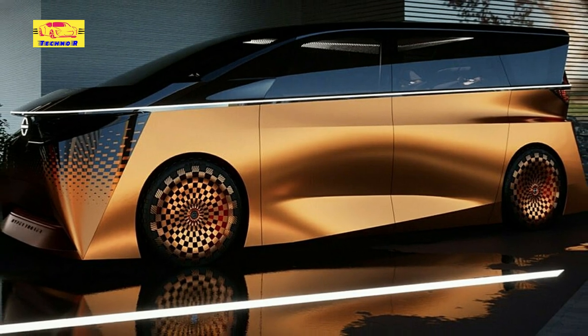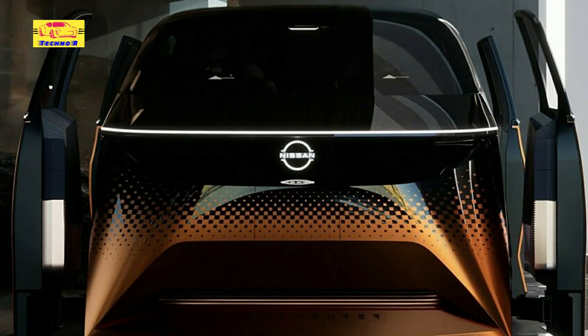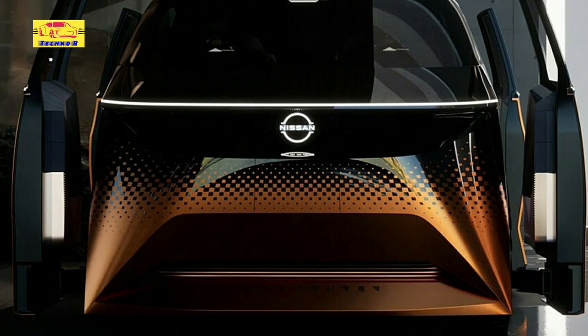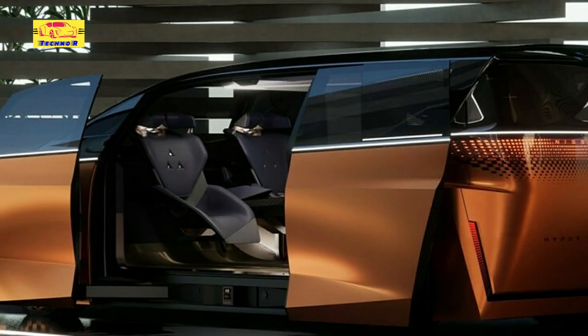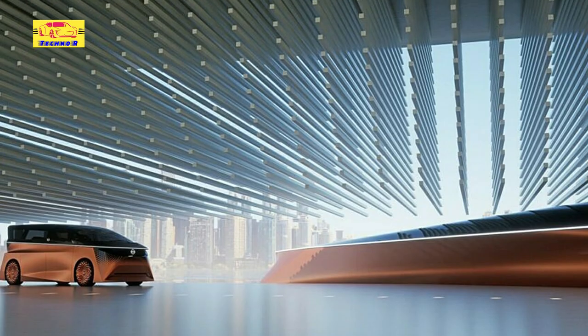Nissan says the Hyper Tourer concept is geared towards individuals who appreciate the finer things in life and enjoy the company of friends and associates. Whether on a road trip or business outing, the spacious interior has been achieved thanks to compact powertrain components that include solid-state batteries and an E4RCE all-wheel drive system.